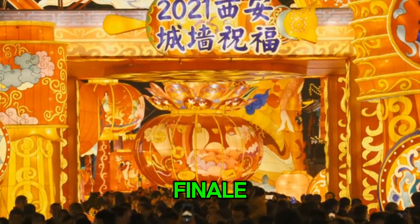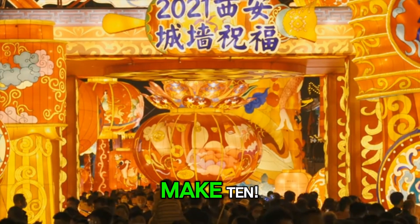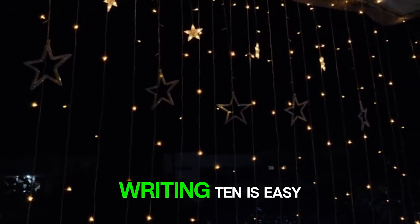And now for the grand finale — number 10. A 1 and a 0 make 10. Hooray! We have 10 sparkling stars in the night sky. Twinkle, twinkle. Writing 10 is easy: a 1, then a 0 right next to it.